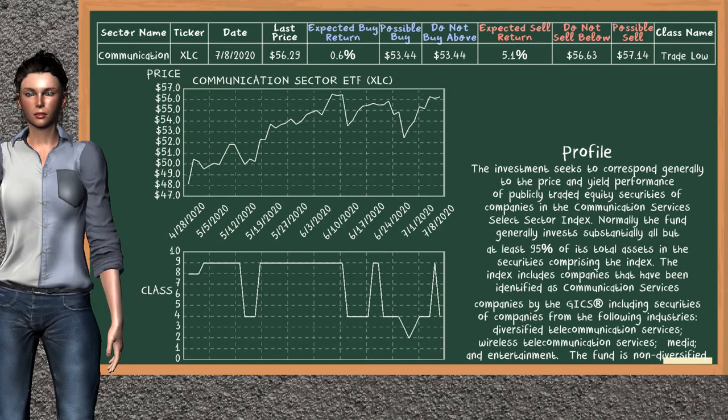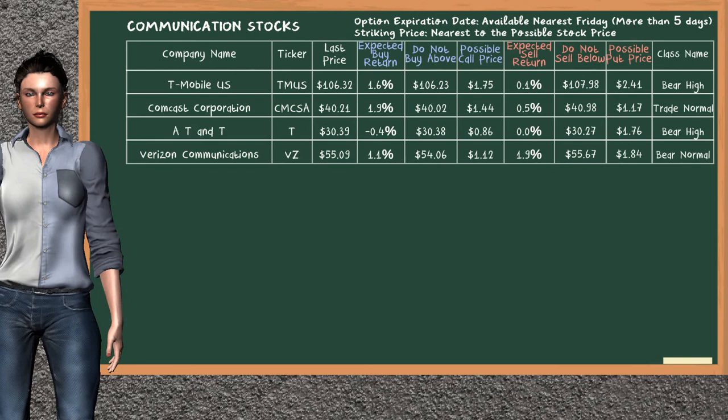Communication Sector ETF belongs to the trade low class. Today our analysis does not list it as a suggestion to buy or sell. Looking at the stocks table of the communication sector, our analysis does not list a top opportunity to buy or sell.